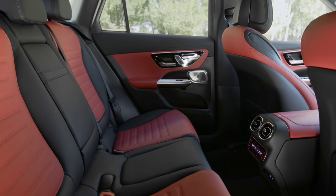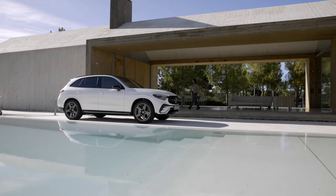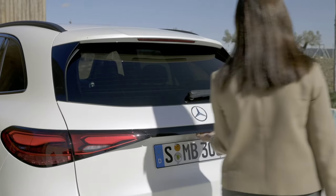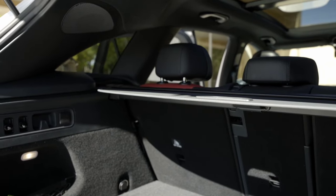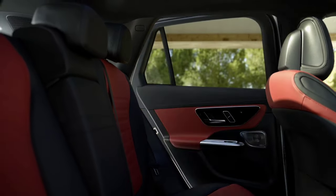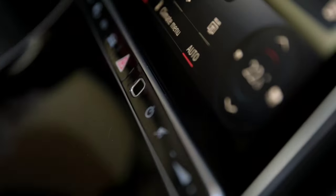The first electrified version, the GLC 300E 4Matic, develops 313 horsepower and 440 Nm, coupled to a 100 kW electric motor. The electric range is up to 120 kilometers, the 0–100 km/h sprint takes 6.7 seconds, and the maximum speed is 218 km/h. The second electrified engine, found in the GLC 400E 4Matic, develops 381 horsepower and 440 Nm with the same 100 kW electric motor, reaching 100 km/h in 5.6 seconds, with a top speed of 237 km/h and the same 120-kilometer electric range.